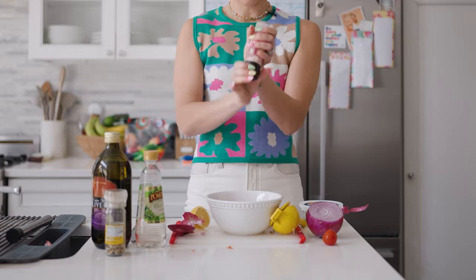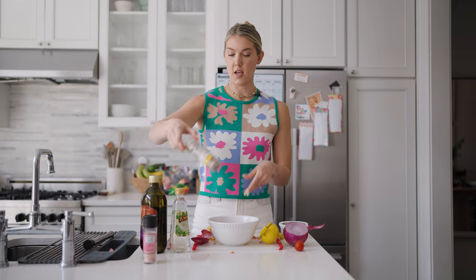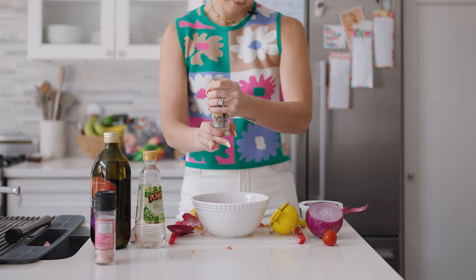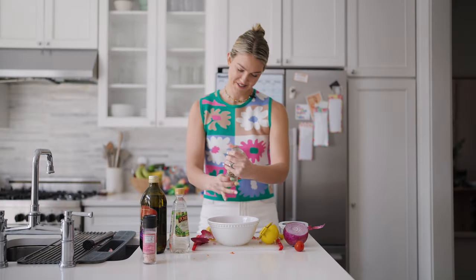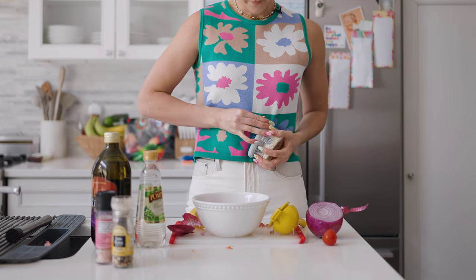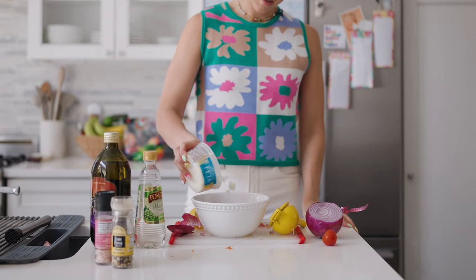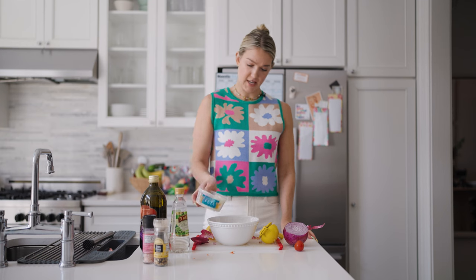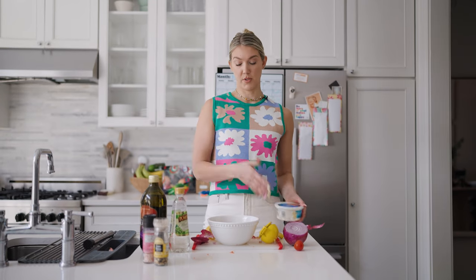And then my Himalayan salt. I love this lemon pepper. And then, feta — sprinkle it in. Now, if you're into it, feel free to add some cilantro. I just didn't have it today, but I do love cilantro. However, some people say that it tastes like soap, so that's up to you.